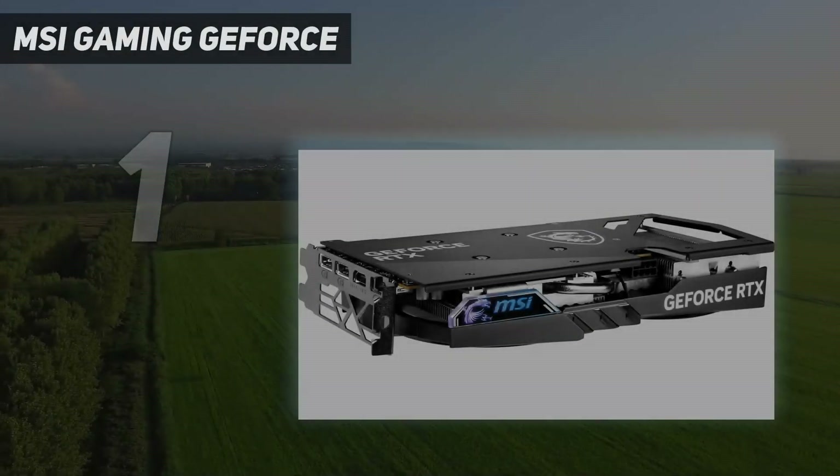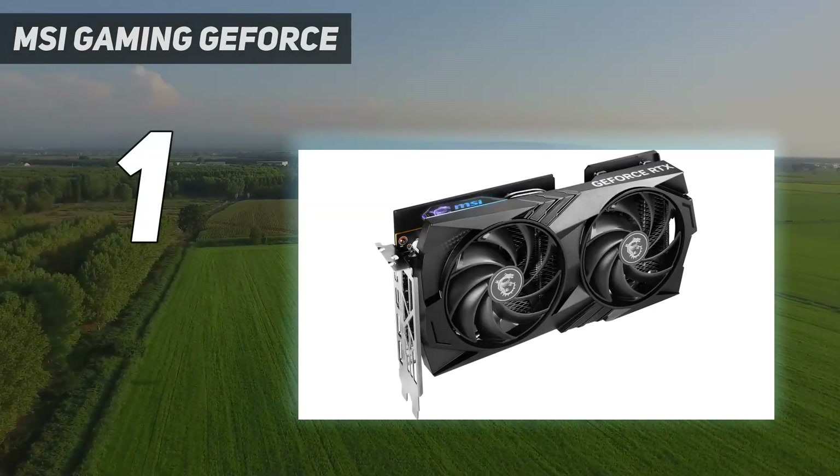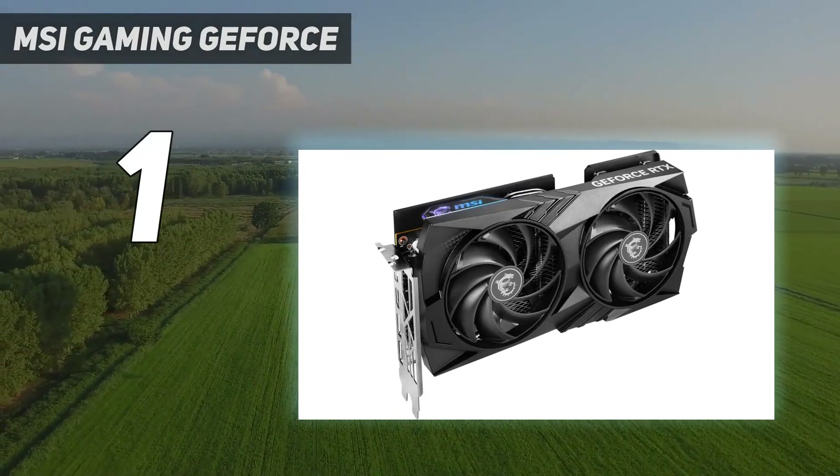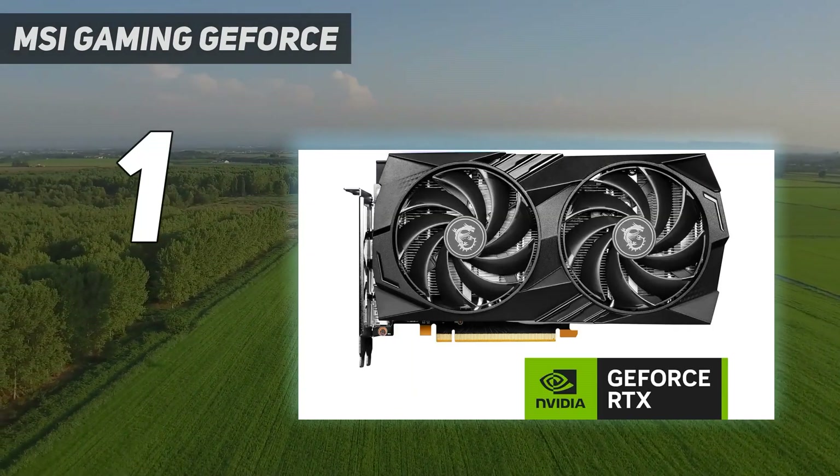And number 1: the MSI Gaming GeForce RTX 4060 Gaming X 8G, which offers a premium design, high boost clocks, and excellent thermals in a neat package.